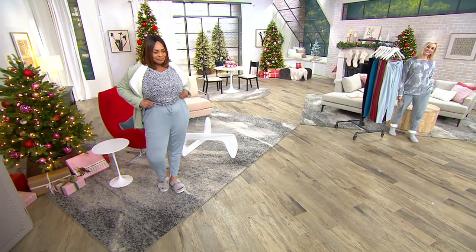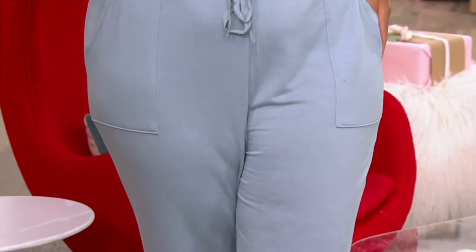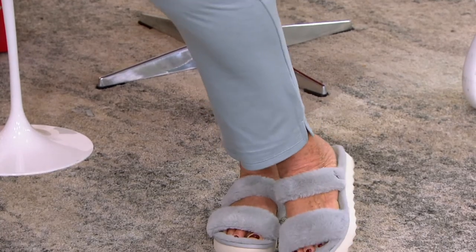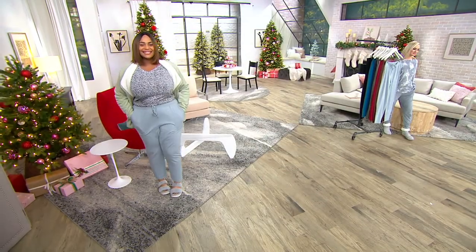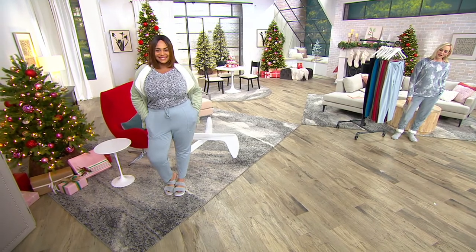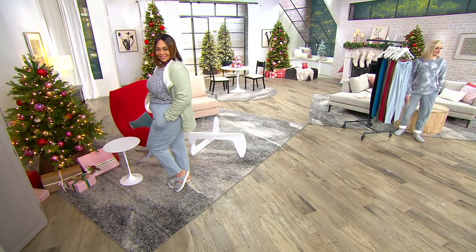Angela looks so polished. We're socializing more, and these pants give you that polish — they look like traditional pants but you've got all that comfort. As the camera goes down, do you see the slim legs? See how it just grazes over her calves? There's a little venting at the ankle. You could wear these with sneakers.